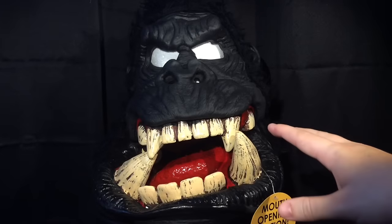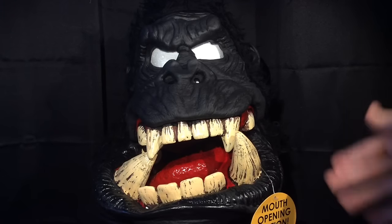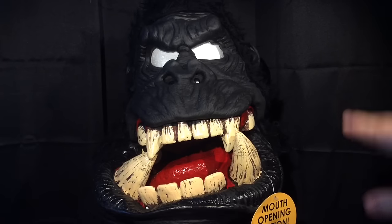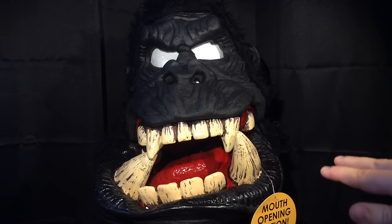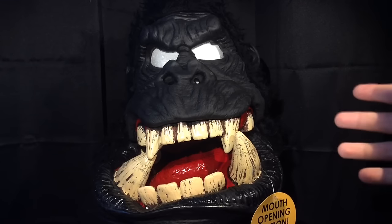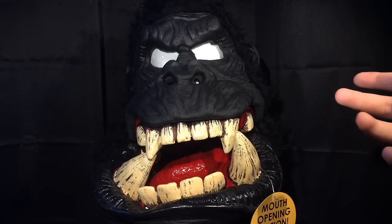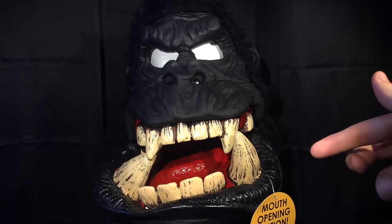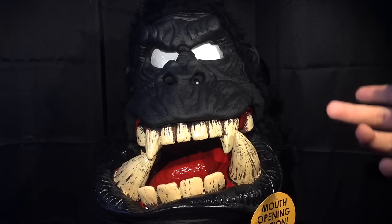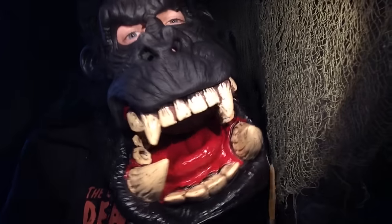Alrighty everyone, so here is a better look at the Killa Gorilla Big Mouth Mask. This mask is from California Costumes, make sure to check them out, and you can probably purchase this mask online. This mask is actually pretty similar to both the Big Mouth Troll Mask and the Big Mouth Wolf Mask in regards to the fur and the jaw and stuff like that.